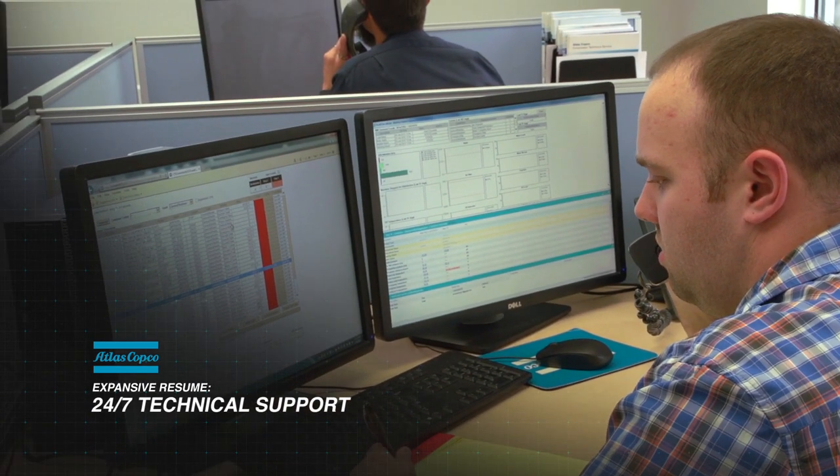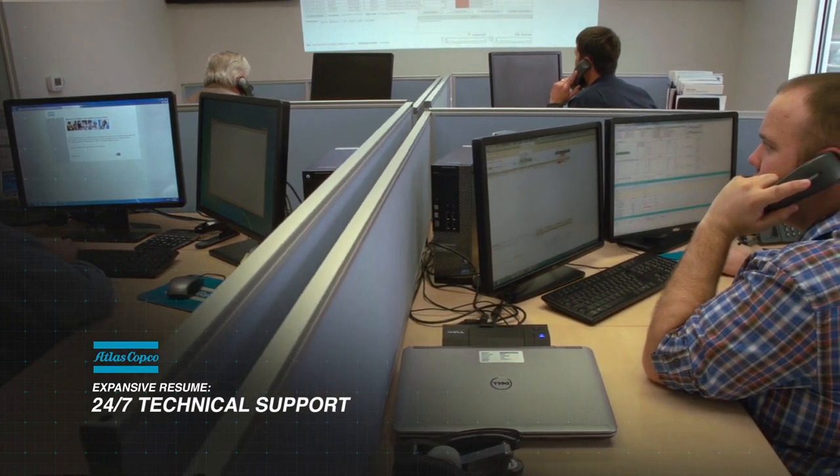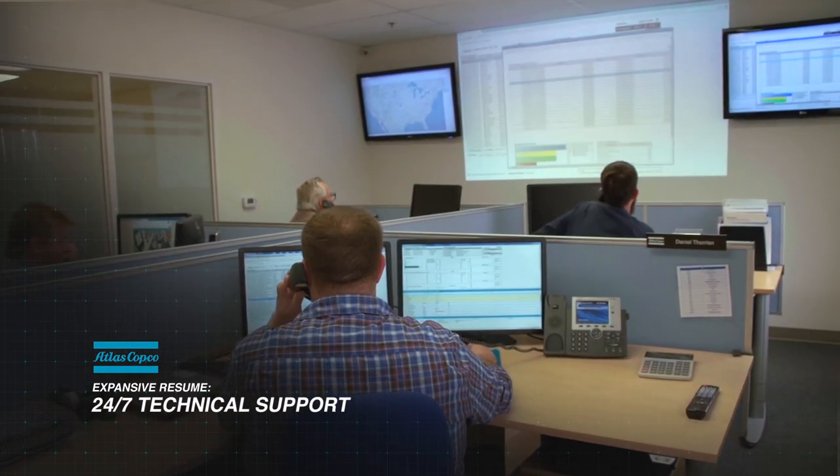What that does is it allows specialized technicians and technical support staff to be able to receive and handle calls based on their specialty in their field, and be able to find a resolution to provide our service technicians and customers.